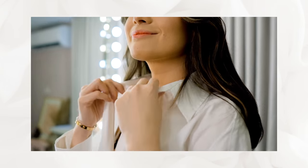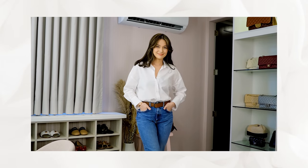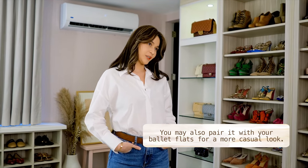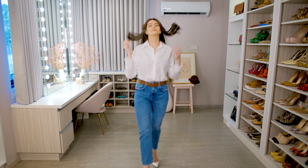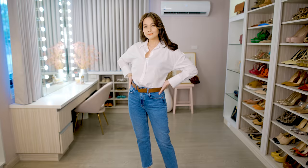Your white button-down shirt, crisp, your brown belt, your straight jeans, and white pumps. And if I want to make it a little casual, I can just throw on my ballet flats and make it work. I would probably use it to go to an important meeting and make a good impression. Or I can just go to a museum or have lunch and still look chic.